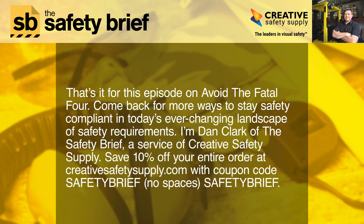That's it for this episode on Avoid the Fatal Four. Come back for more ways to stay safety compliant in today's ever-changing landscape of safety requirements. I'm Dan Clark of the Safety Brief, a service of Creative Safety Supply. Save 10% on your entire order at creativesafetysupply.com with coupon code SAFETYBRIEF.